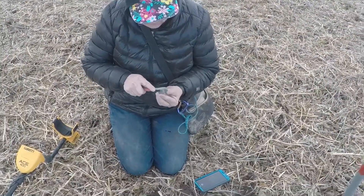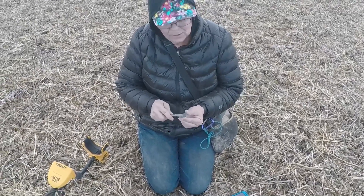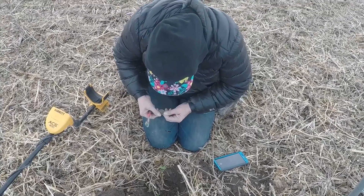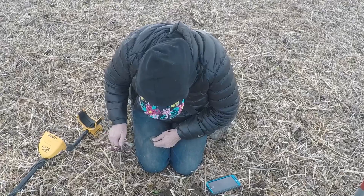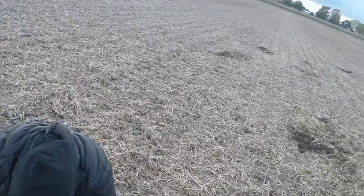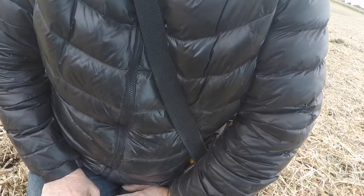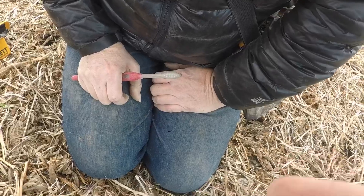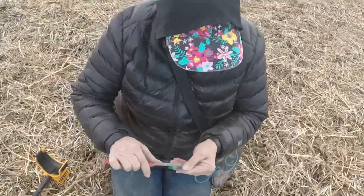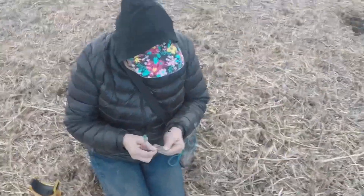I'm gonna say 1842 or 1844. On the side where it says 'half penny,' there should be a date right underneath the building. It has a date — right there: 1844! Oh my god, that's my oldest coin. I've been detecting for ten years — my previous oldest was a large cent from 1854, and this is 1844. Good job!